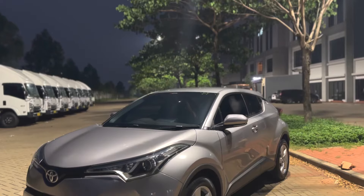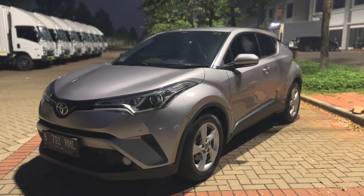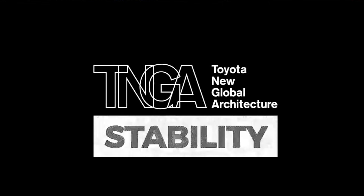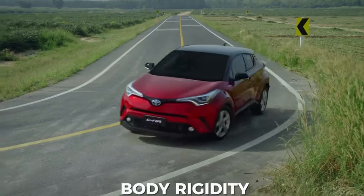On my side there is a Toyota C-HR, or Compact High Rider. Mobil ini masuk ke Indo mulai 10 April tahun 2018, dan ini adalah mobil pertama di Indonesia yang menggunakan TNGA, atau konsep Toyota New Global Architecture.